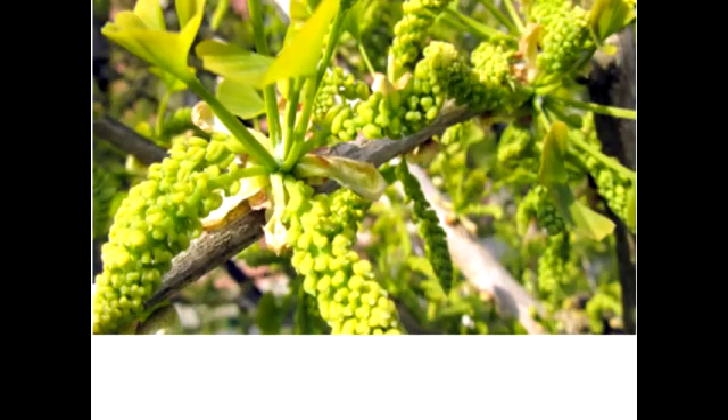The reproductive structures of Ginkgo are considered primitive. It is dioecious — male strobili are borne on leaf axils on the short shoots. Each strobilus is a loose structure resembling an angiosperm catkin. The female strobili are also borne on the short shoot leaf axils. The pollen tube is haustorial and spreads into the nucellus. After the male gametophyte development is complete, it reaches the archegonium. Fertilization occurs and results in the development of motile sperms.